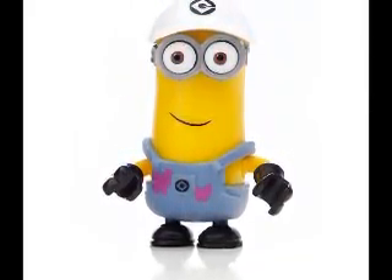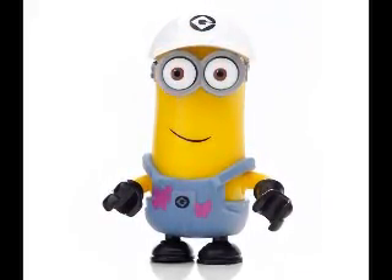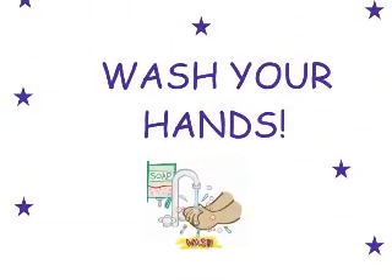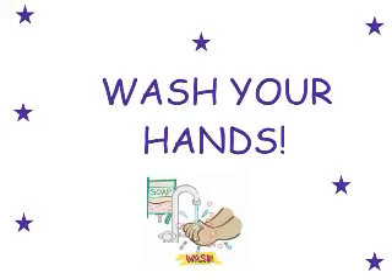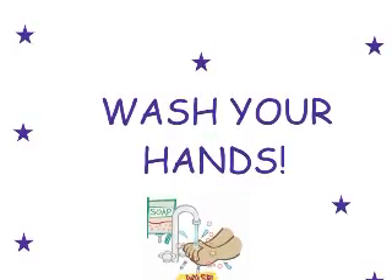Always wear appropriate protection like chemical splash goggles, disposable gloves, and a chemical resistant apron or lab coat. Keep your hands away from your face, eyes, and mouth while using chemicals, and wash your hands after all labs.